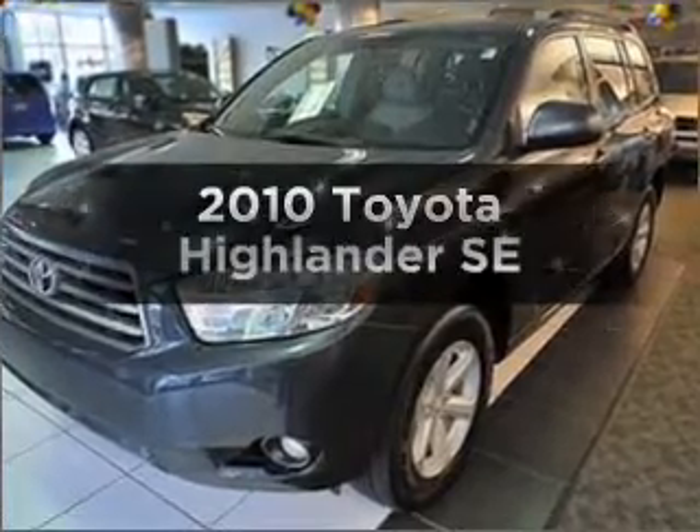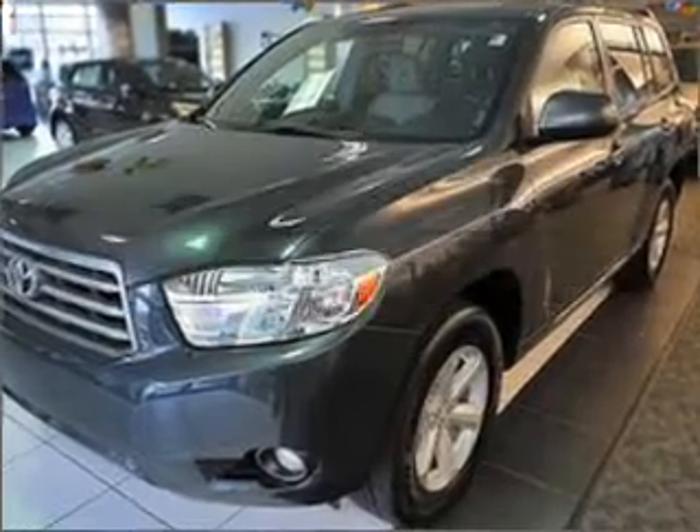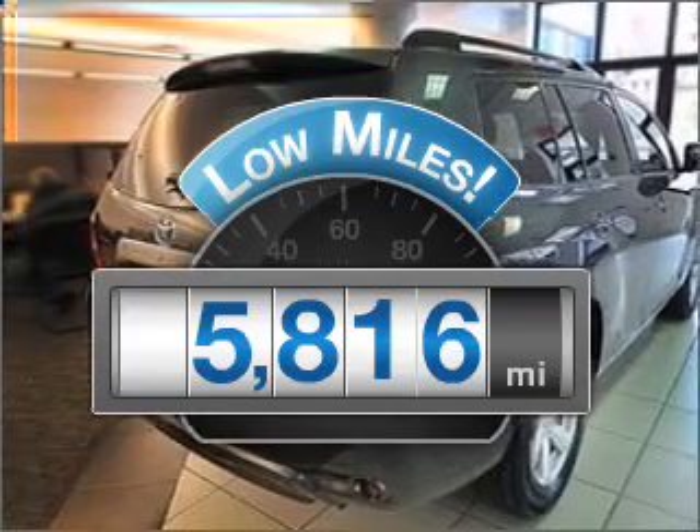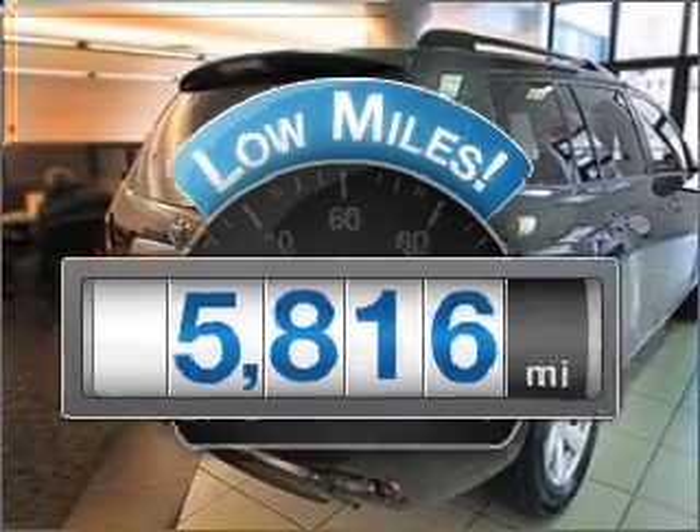Get noticed in this 2010 Toyota Highlander. Everything you need under one roof with this great vehicle. A low odometer reading makes this vehicle a great value at this price.